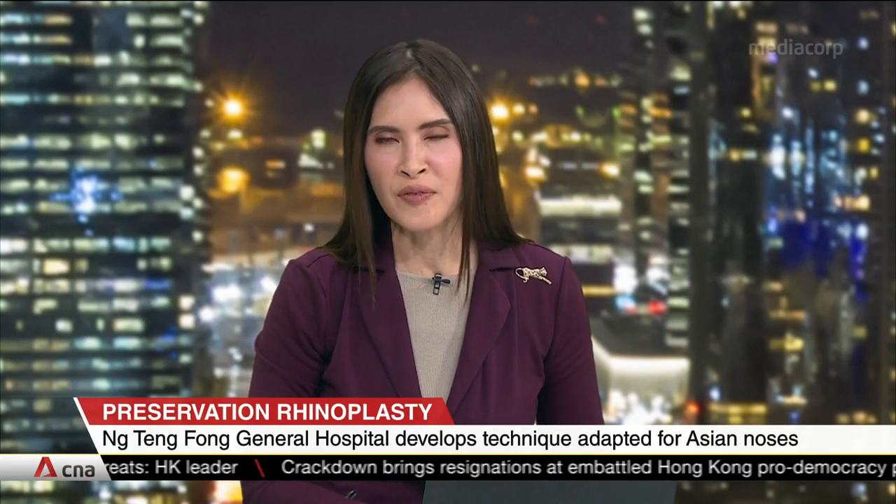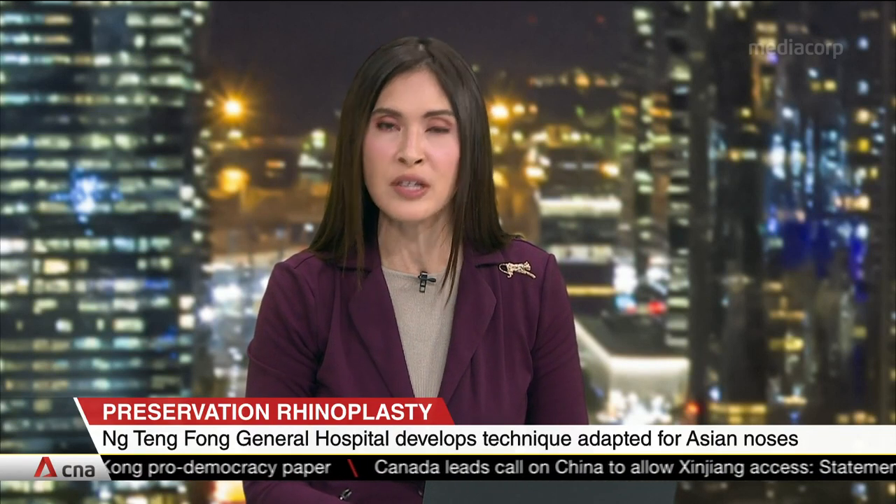People with broken noses can look forward to a new surgery technique specially adapted for Asian noses. Developed by Singapore's Eung Tengfeng General Hospital, it uses prototypes not yet in the market, and it's also shown to reduce swelling and bruising post-operation. Leong Jiayu with more.